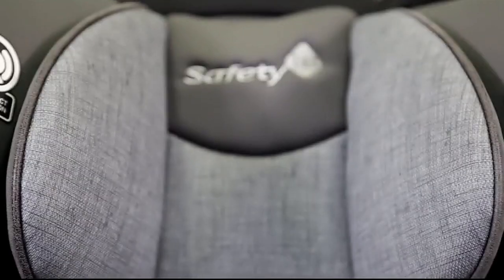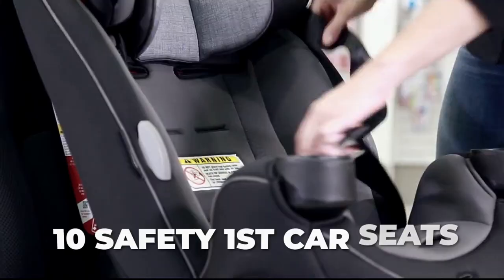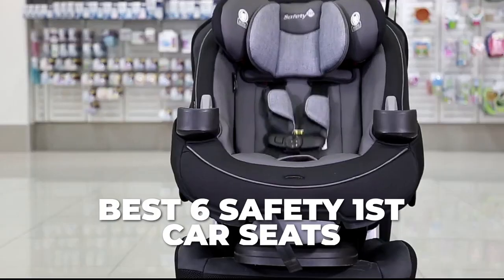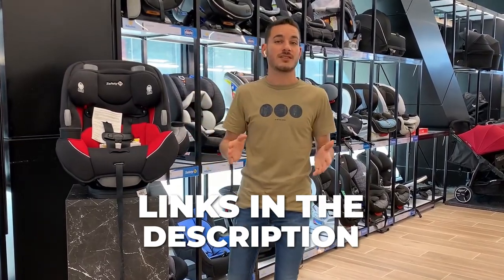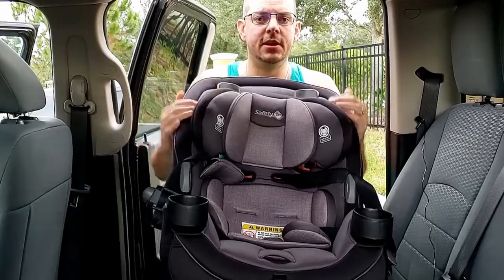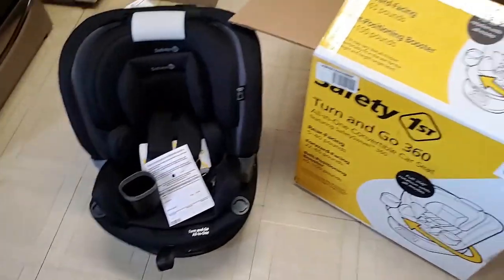If you are looking for the best safety-first car seat, you have to watch this video. After testing 10 different car seats from this brand, we are now going to tell you what are the best six on the market. All the links to the products reviewed are in the description, so make sure to check them out to see the most updated prices. Our recommendations are not in a particular order, so watch till the end. Now let's dive in.